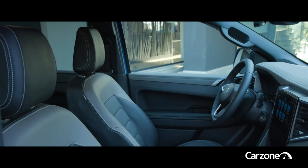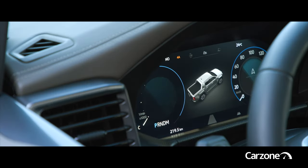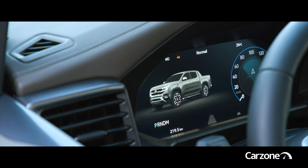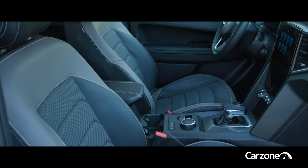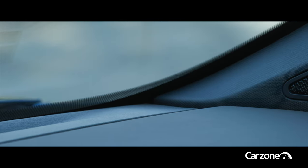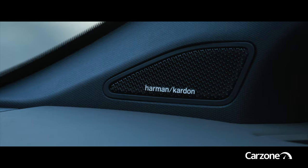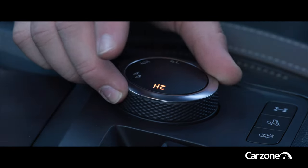Inside there's a choice of 10 or 12-inch touchscreens for the infotainment system, and in front of the driver there's a choice of 8 or 10-inch displays for the instruments. High-end Panamericana and Aventura models get more in the way of luxuries such as a Harman Kardon stereo system. Other features include active cruise control and switchable drive modes to best exploit the Amarok's off-road potential.